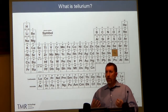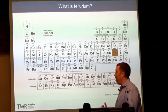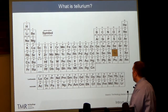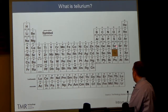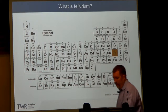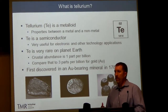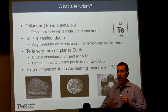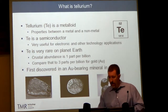So, tellurium — or tellurium, depending on how you pronounce it — what is this? It's a chemical element. You may remember your periodic table from high school or college. Tellurium sits all the way on the right, just below selenium. Tellurium is what we call a metalloid, which is an unusual group of elements that have properties combining metals and nonmetals.